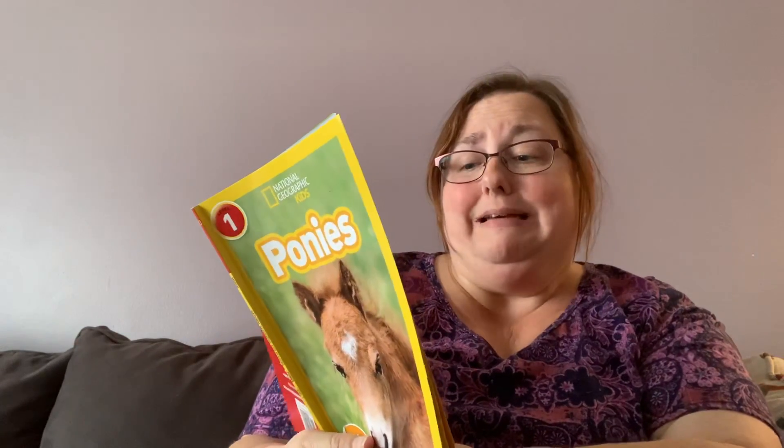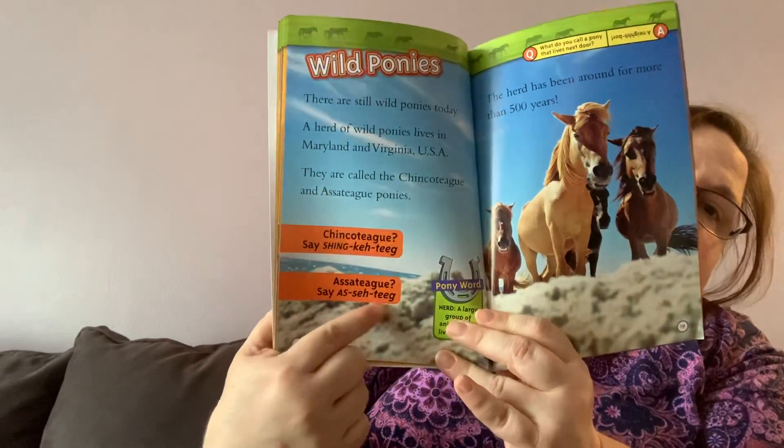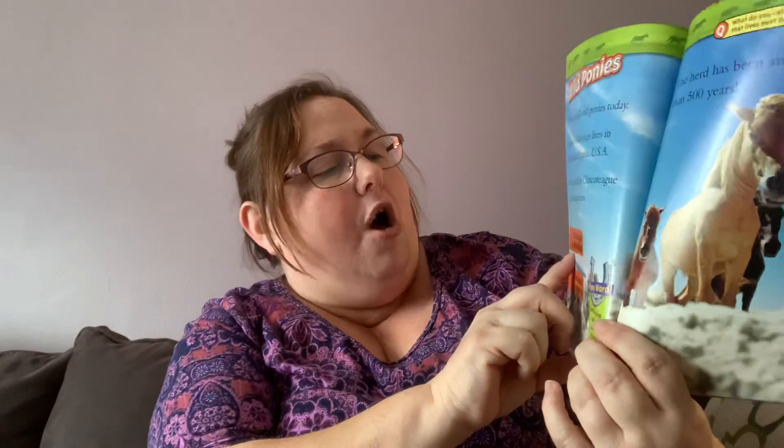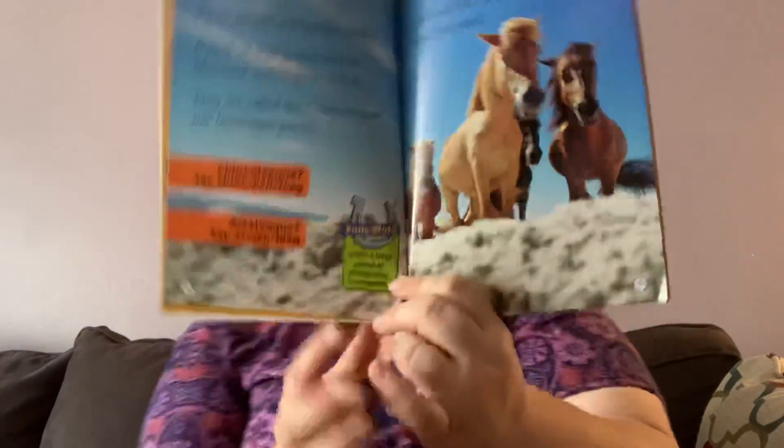Wild ponies. There are still wild ponies today. A herd of wild ponies lives in Maryland and Virginia, USA. They are called Chincoteague and Assateague ponies. It tells me how to pronounce it down here — I was trying to figure it out, but now I'll know how to say it the right way. So it's actually called a Chincoteague pony or Assateague pony. Another pony word they're telling us right here is 'herd.' A large group of animals that live together is called a herd. So the ponies live in herds, apparently.